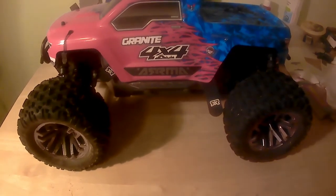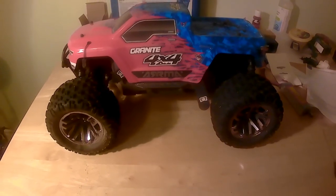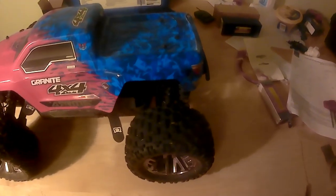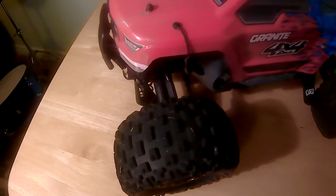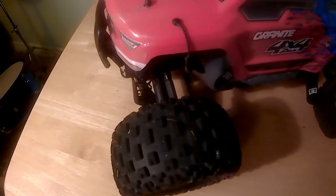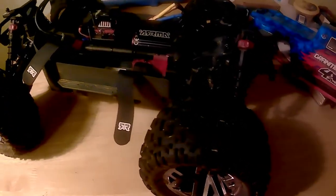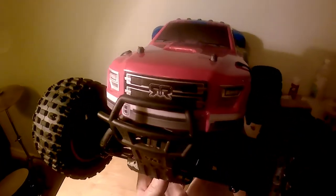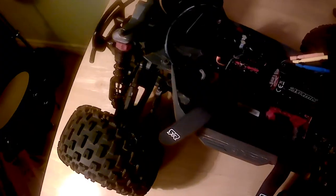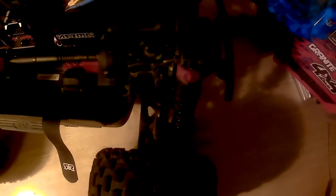This is my review of Arma's 2019 Granite 3S BLX, this time running on 3S. It's the same truck as the one from my 2S review, and as you might be able to see, it's a bit roughed up. Running this truck on 3S is a very different experience, one that deserves its own review. If you'd like more detailed information on the truck's specs and what's included in the box, check out my 2S review of this truck in the link. Those of you who'd like to know how this truck fares on 3S, listen on.